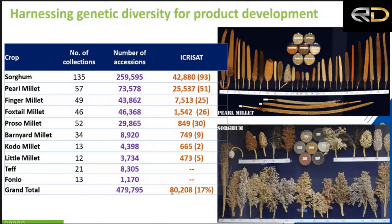As many as 80,000 germplasm accessions are available in millet crops. Predominantly sorghum and pearl millet have the largest number of samples, but even in finger millet and small millets, quite significant numbers of samples are available and shareable globally.